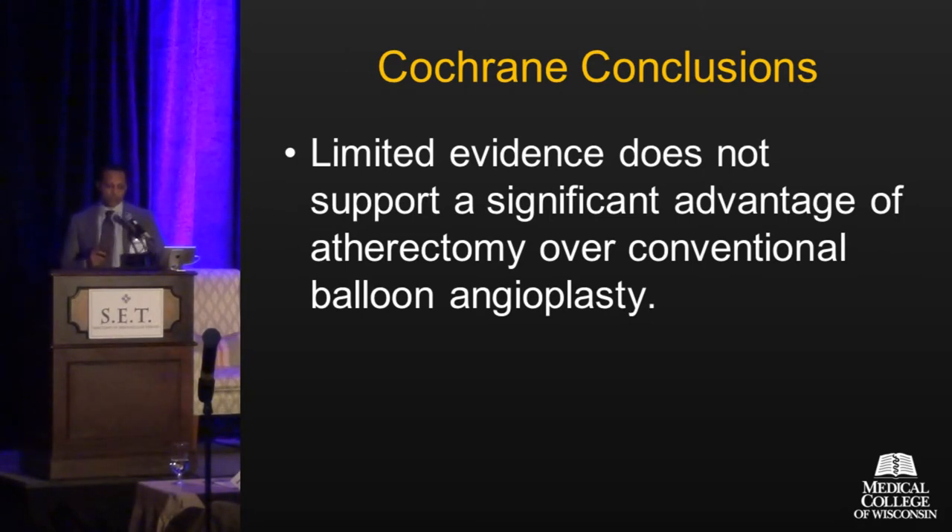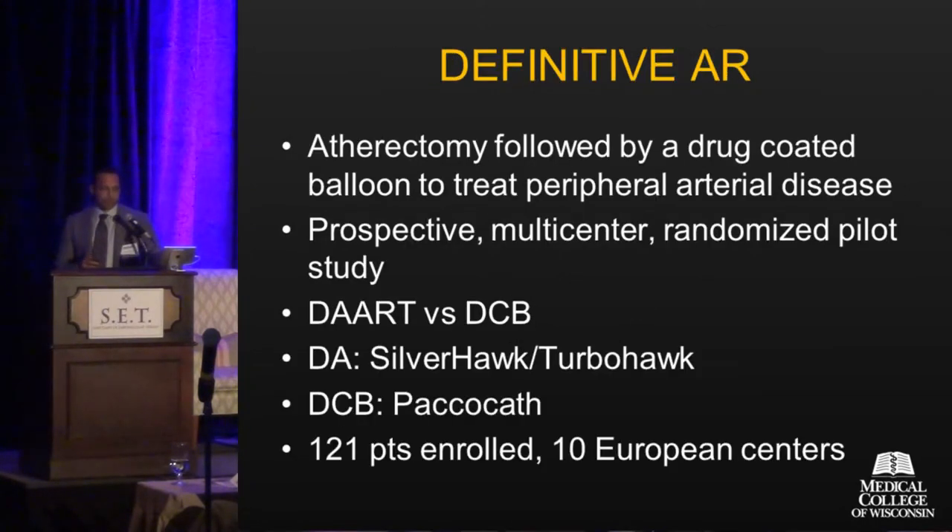That was data through 2013. What's more contemporary? The DEFINITIVE AR is a study looking at atherectomy followed by some type of anti-restenosis therapy. It's a prospective, multicenter, randomized pilot study looking at DART versus DCB — directional atherectomy with anti-restenosis therapy versus drug-coated balloon alone.